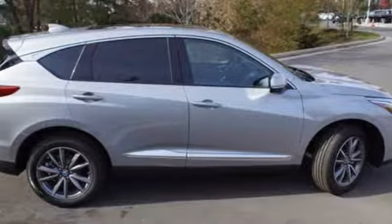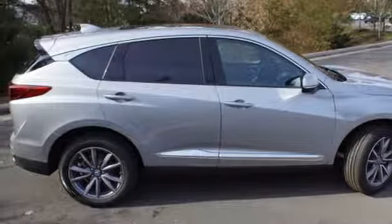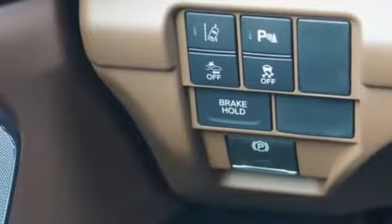First and second row express open and close sliding and tilting sunroof, gas pressurized shocks, and a turbo inline four cylinder engine.